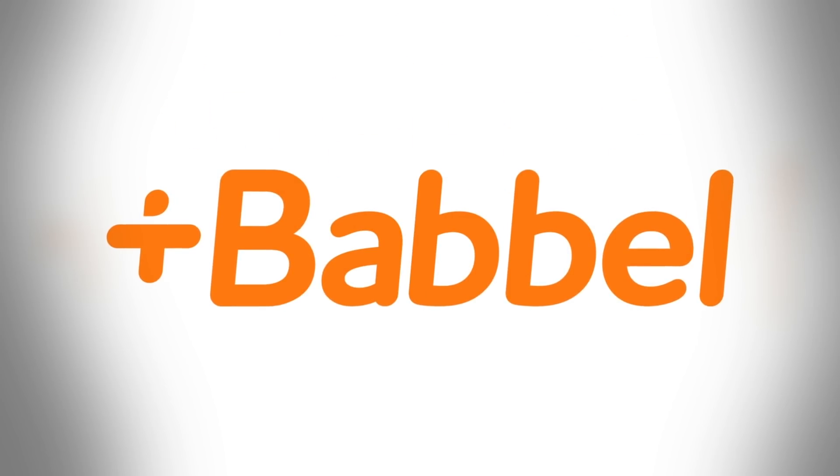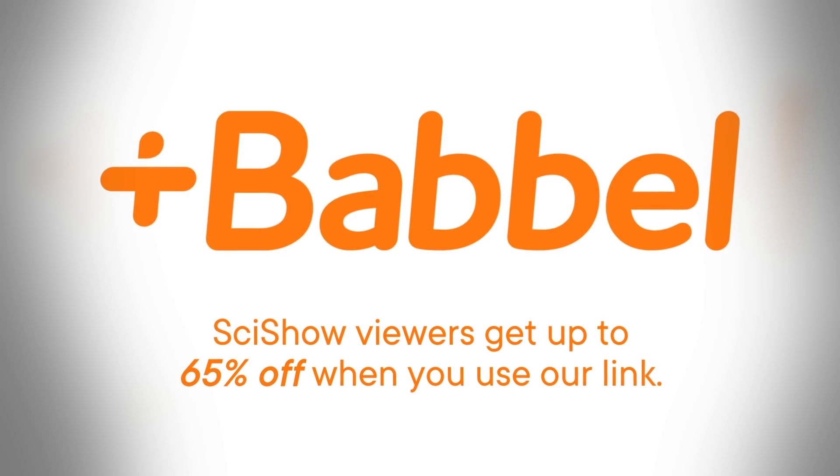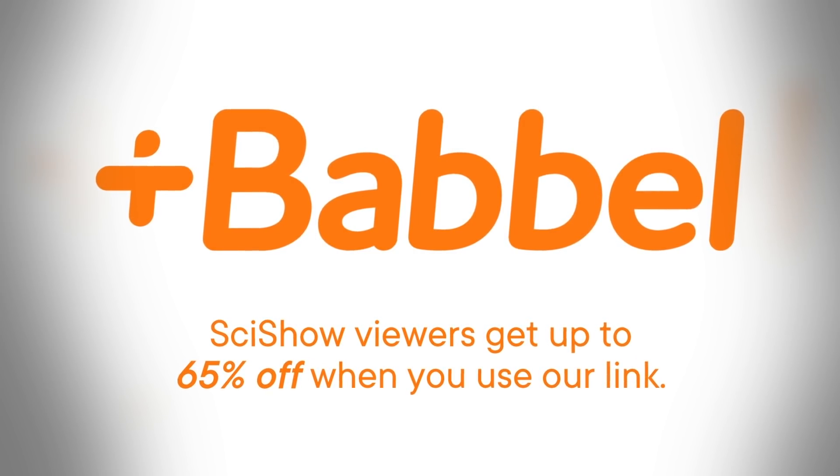Thanks to Babbel, a language learning app, for sponsoring this episode. If you're interested in growing your language skills, SciShow viewers get up to 65% off when you use our link.